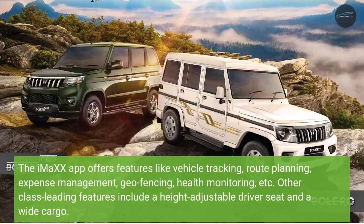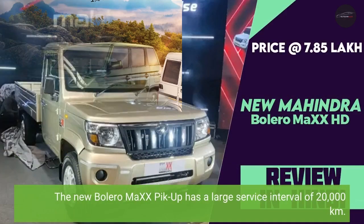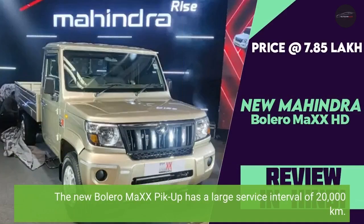The iMXX app offers features like vehicle tracking, route planning, expense management, geofencing, and health monitoring. Other class-leading features include a height-adjustable driver seat and a wide cargo bed. The new Bolero MiXX 6 pickup also has a large service interval of 20,000 km.